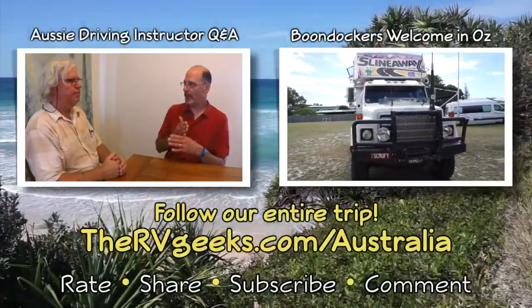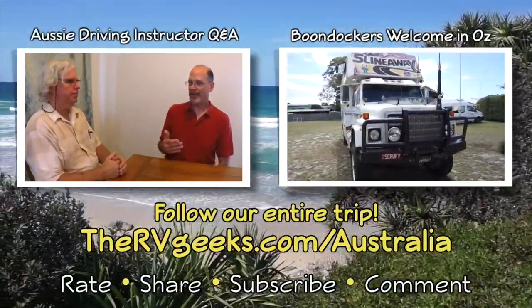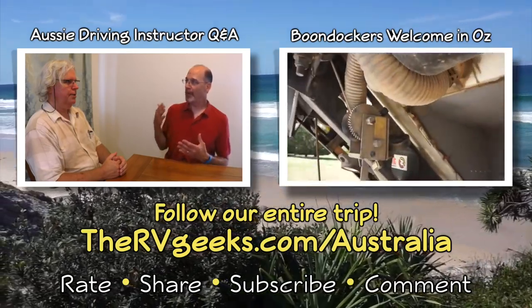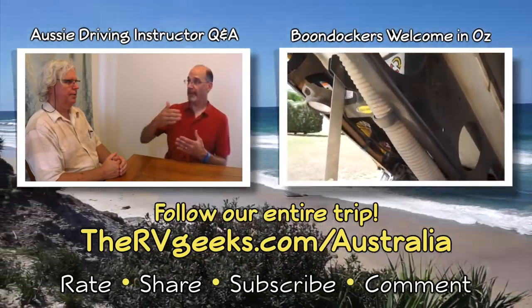Follow our entire Australian camper van trip at thervgeeks.com/Australia. Thanks for joining us on the road.